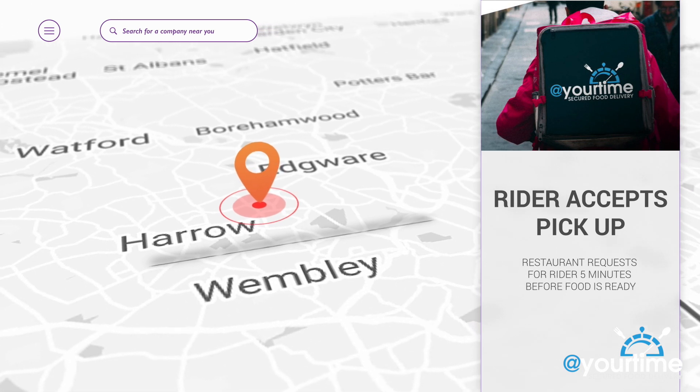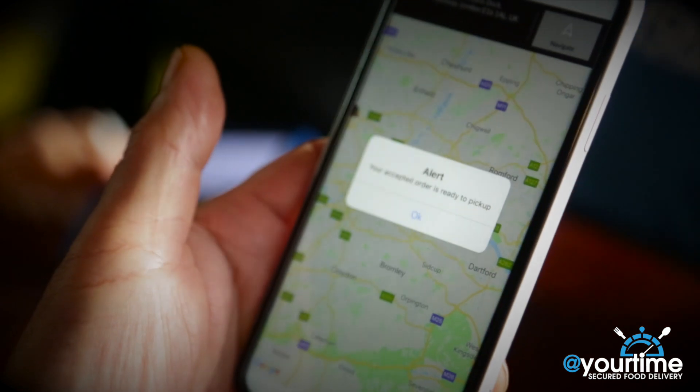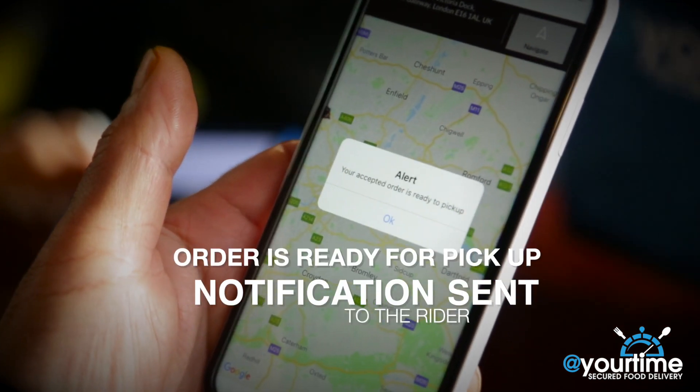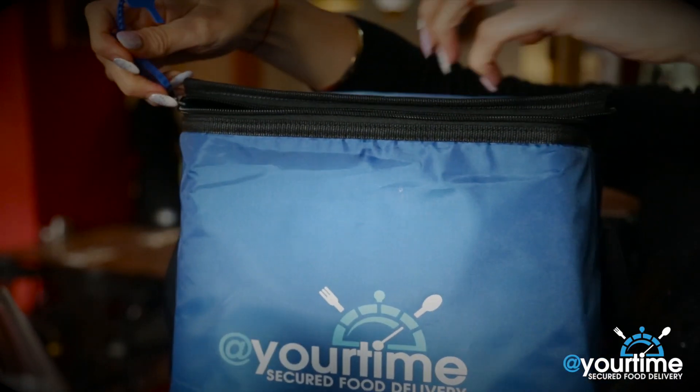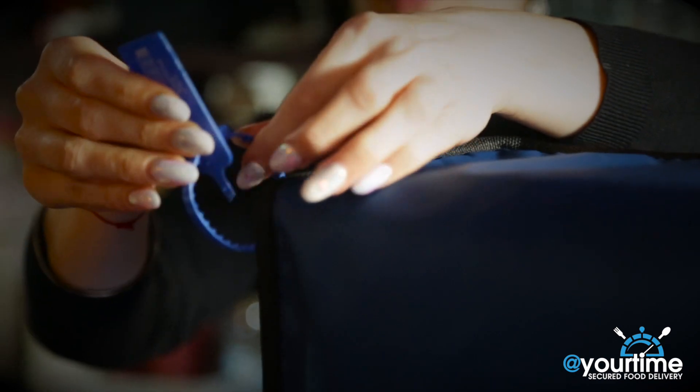The restaurant requests an At Your Time rider five minutes before the meal is ready for collection. A notification is sent to the rider that the order is ready for pickup. The restaurant places the packaged meal into an At Your Time insulated warmer and secures it with a trackable and tamper-proof seal.